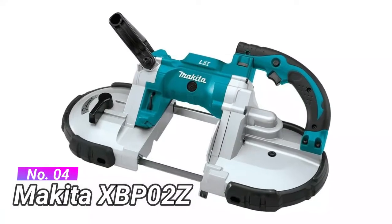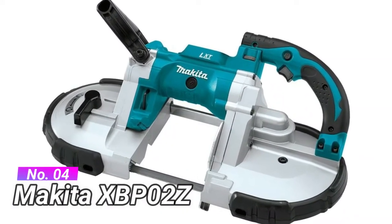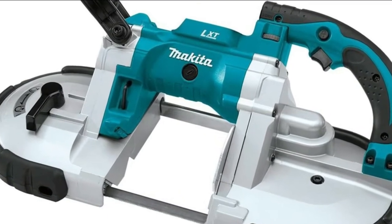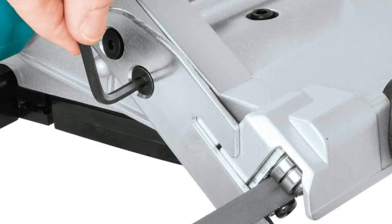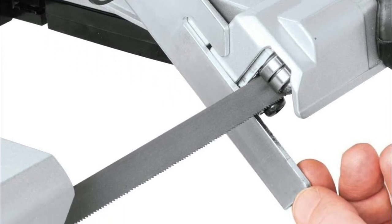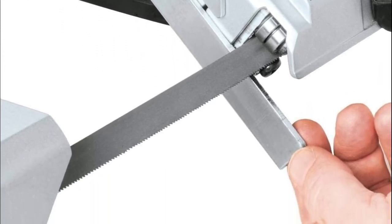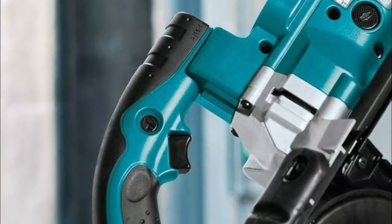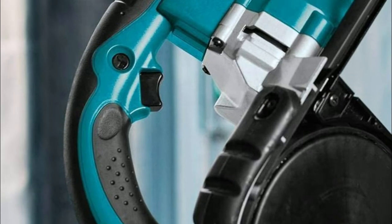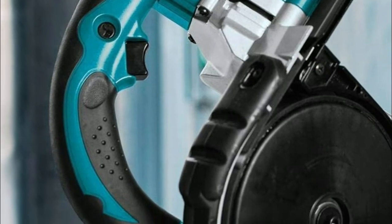Number 4: Makita XBP02Z. Protection circuit with built-in alert light provides over-torque motor protection warning for increased durability. Makita built motor delivers faster cutting with variable speed 275 to 530 feet per minute. Trigger switch with lock-off feature requires two actions to power on the bandsaw. Conveniently located variable speed control dial enables user to match the speed to the application.